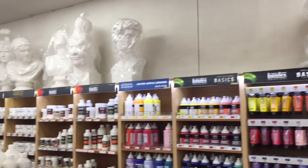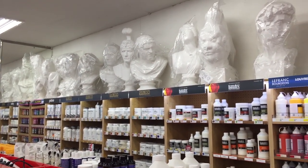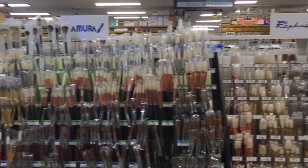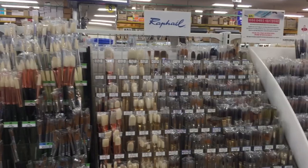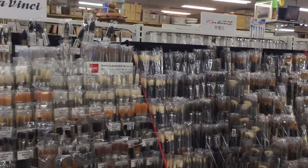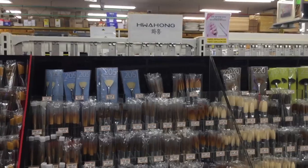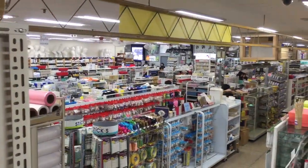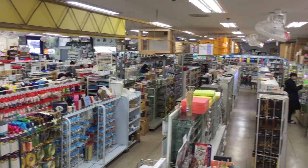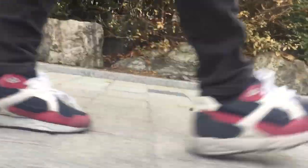Hi internet friends, this year I decided to make some very special vlogmas videos for you guys, especially for artists and travelers who are searching for inspiration in Seoul, Korea. I hope you really enjoyed the series, and today I'm going to show you my favorite art supply store in Seoul. In my opinion, I think this is the best store, but it's just my preference — there are other store vlogmas videos coming up, so pick your favorite one.